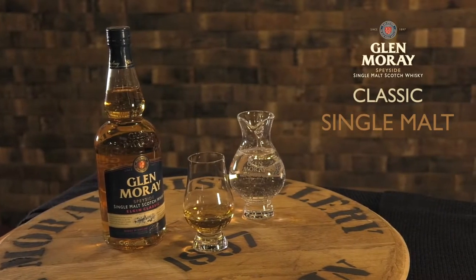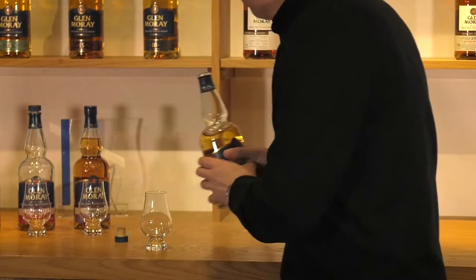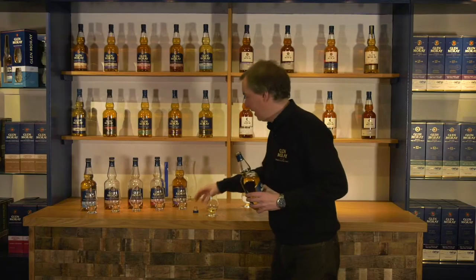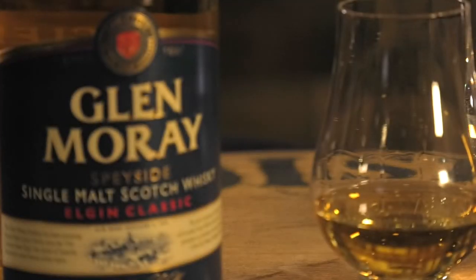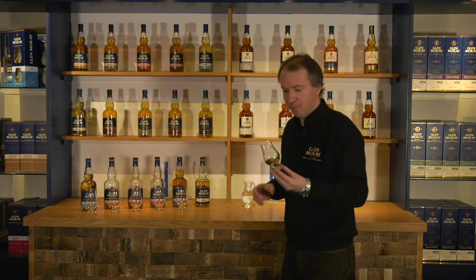So here we have the Glenmurray Classic. This is the whisky which is at the heart of the Classic range. It has been matured for an average of about six years in ex-bourbon barrels. At this age, we're allowing the Glenmurray new-make spirit to shine through, bringing through those lovely light, sweet, fruity and toffee apple notes.